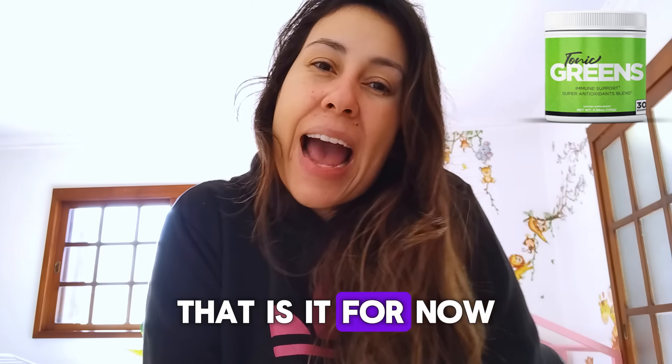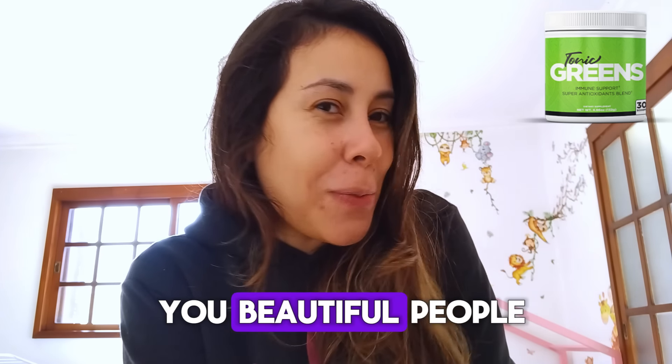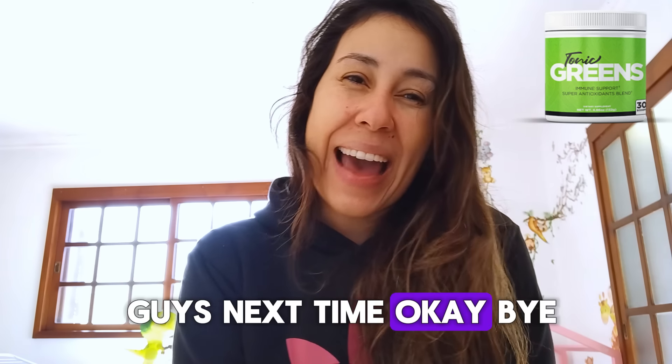But anyways, that is it for now. Thank you for watching, you beautiful people. I will see you guys next time. Bye!